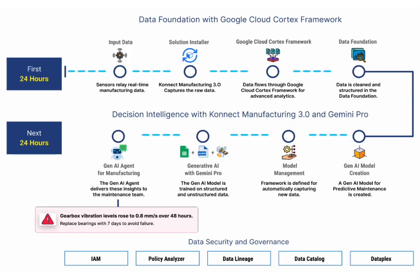Think of these agents as the evolution of AI chatbots. While AI chatbots respond to text queries, Gen AI agents go a step further by integrating insights directly into your workflow.